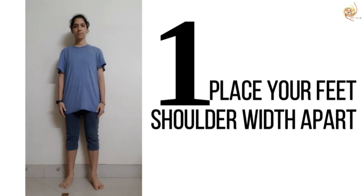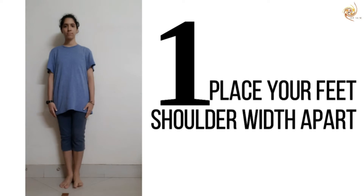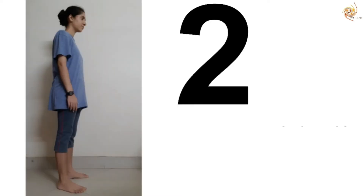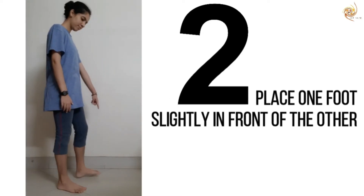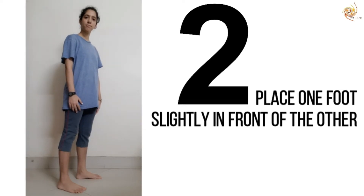Here's how you can improve your posture in four simple steps. Step 1: Place your feet shoulder-width apart, not too wide, not too narrow. Step 2: Place one foot slightly in front of the other. This will help us shift our weight between feet easily.